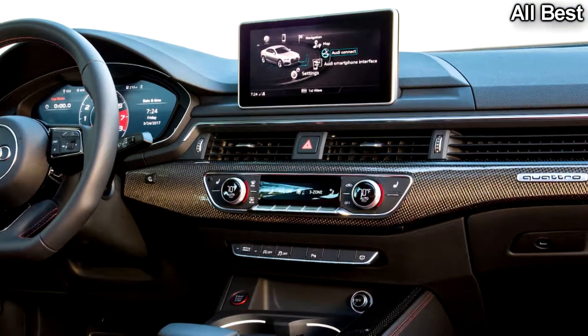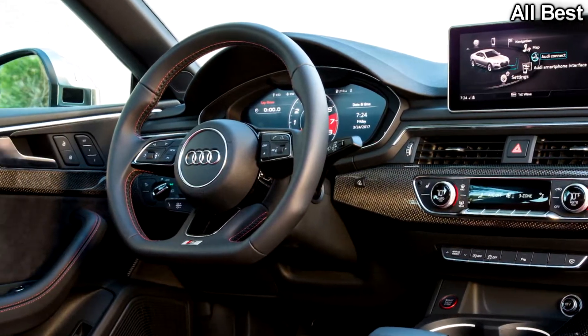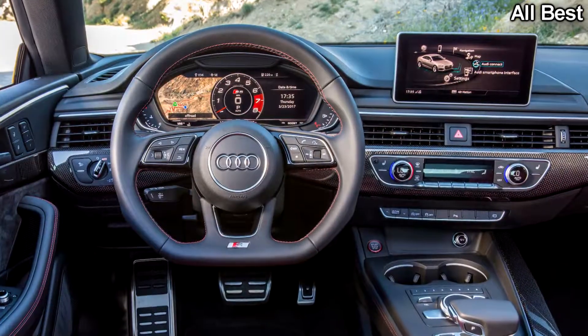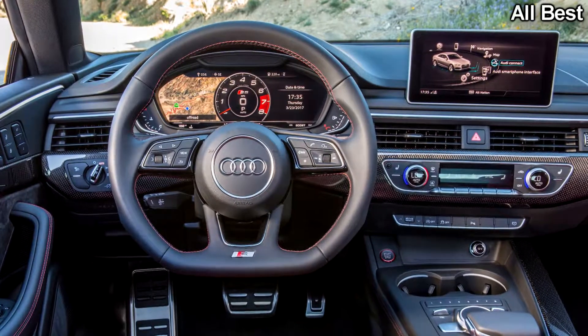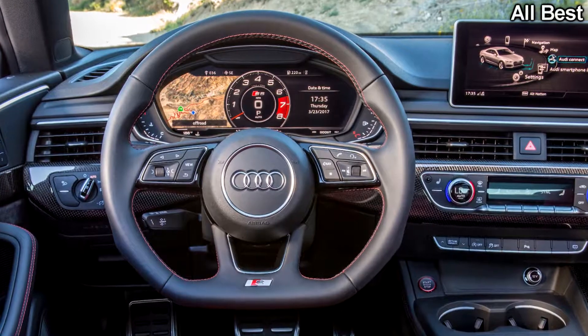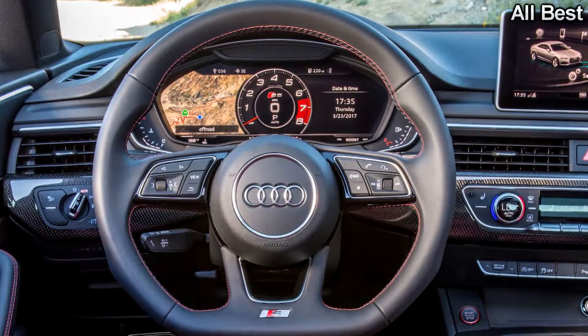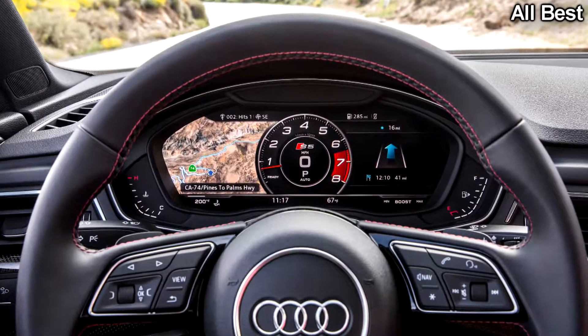Cons: What happened to your pretty face? All of the soft edges of the last generation car seem to have been sharpened here, and when viewed from the front, I don't love the result. It looks like the car is trying to put on a mean face, even though it's such a nice guy. The handsome, restrained styling of previous S5s will always be my favorite.